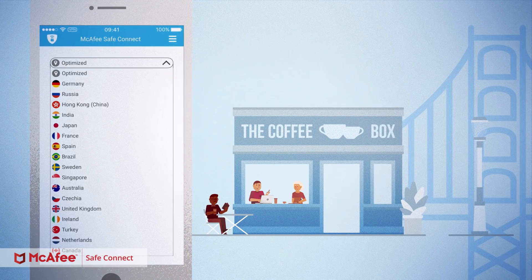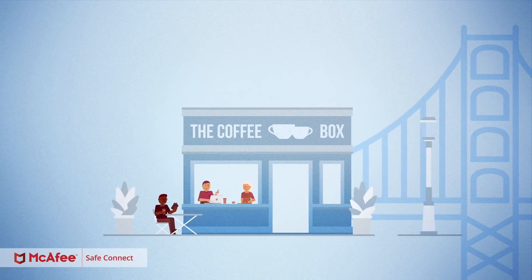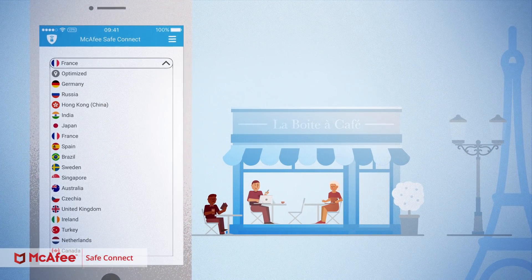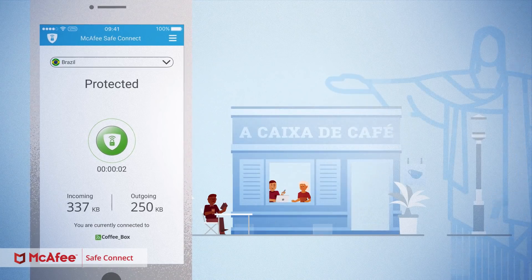Plus, SafeConnect offers VPN servers from different locations so that you can encrypt all your traffic and get access to geo-restricted content, your favorite websites, and apps — whether you're on the go or not.